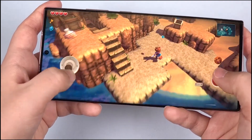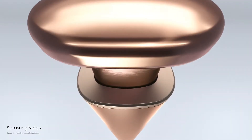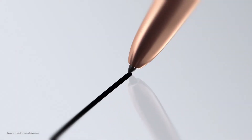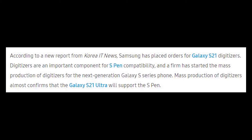Hey, what's up guys, welcome to another video. In the past few weeks we started hearing that Samsung is planning to introduce S Pen support inside their Galaxy S series devices. The Galaxy S21 Ultra is probably going to be the device coming with S Pen support, and this information has been confirmed by most popular leakers, and today it has also been confirmed by the Korean IT News.